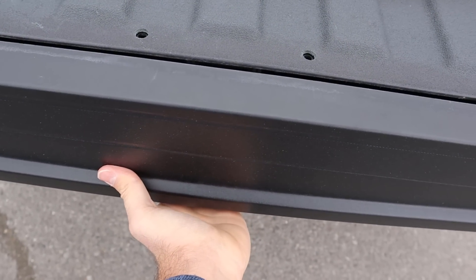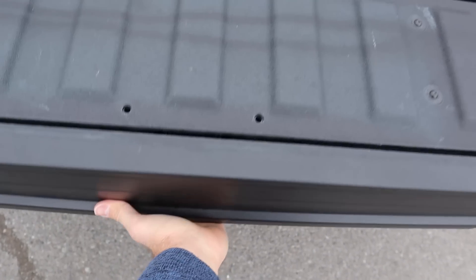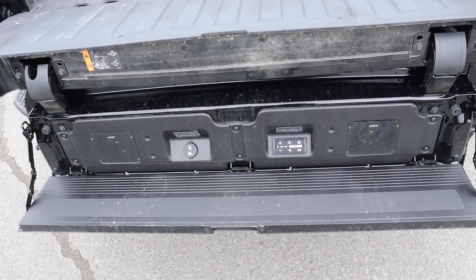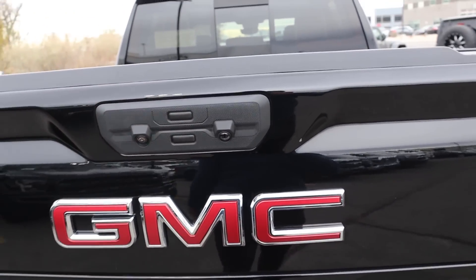This also has the Multi-Pro tailgate setup. We have the kicker sound system with this as well. Getting the tailgate up is pretty easy — just got to lift it up, big bicep curl, basically.